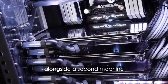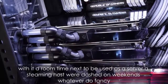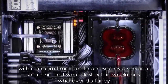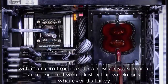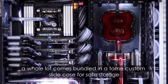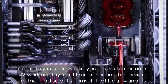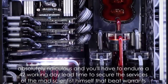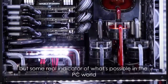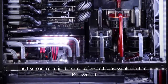Alongside it, a second machine — still more powerful than most of the hardware on this list — with its own Titan X, to be used as a server, a streaming host, or just on weekends, whatever you fancy. The whole lot comes bundled in its own custom flight case for safe storage. Absolutely ridiculous, and you'll have to endure a 42 working day lead time to secure the services of the mad scientist himself, but the Orionx is a real indicator of what's possible in the PC world.